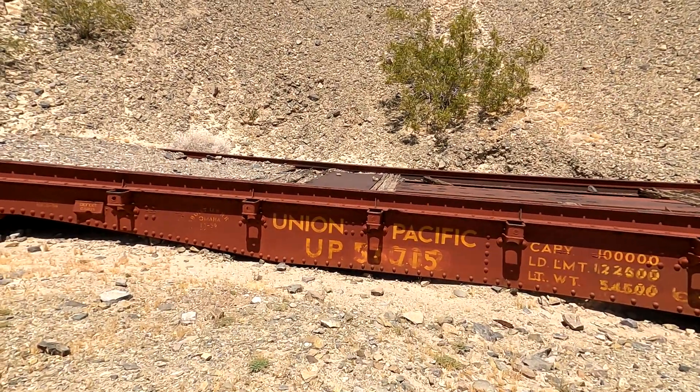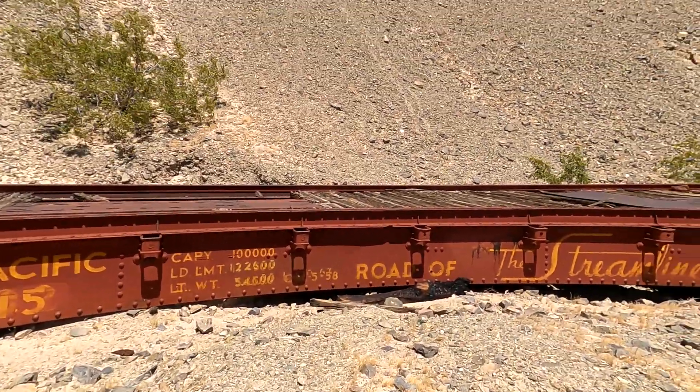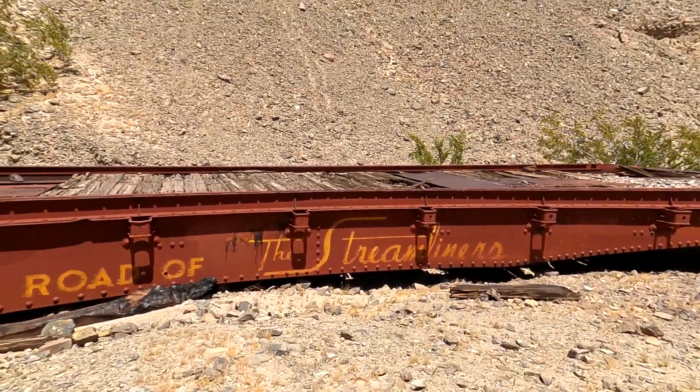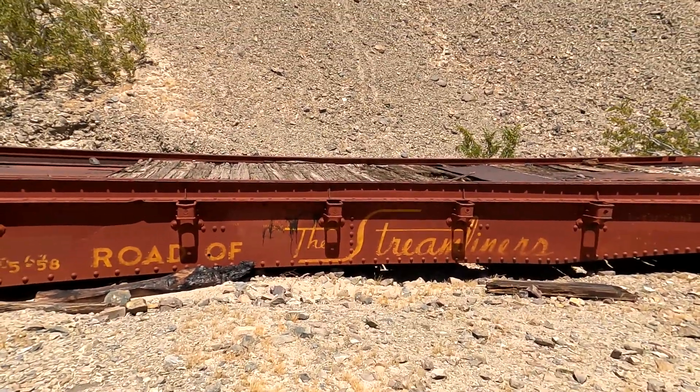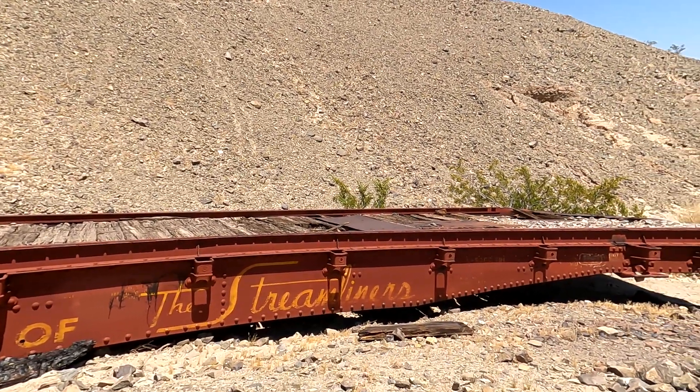It's been renumbered a couple of times. It's an old flat car.